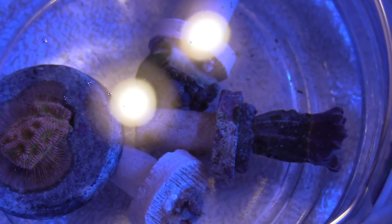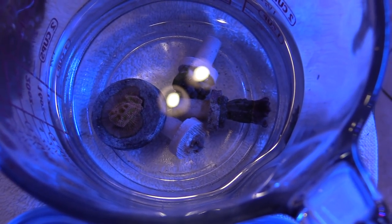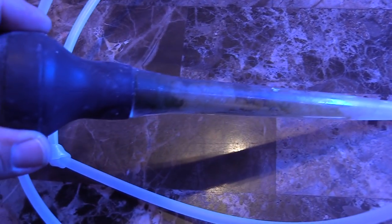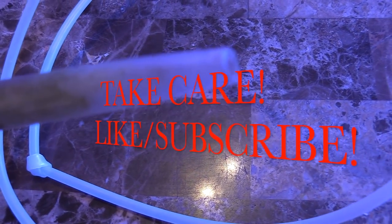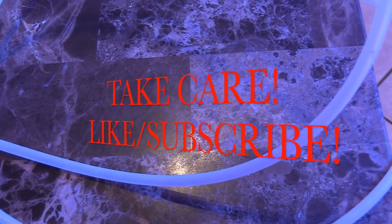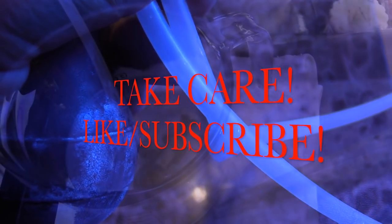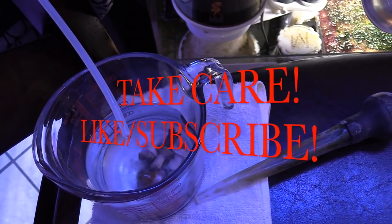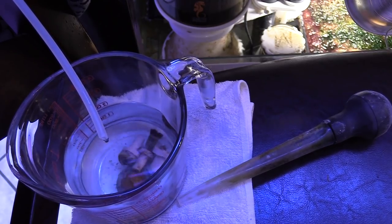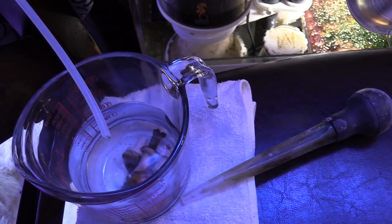Hope you guys had a good one and enjoyed this video — like and subscribe. Special shout out to The Coral Reef for stepping it up. You guys take care and take it easy.